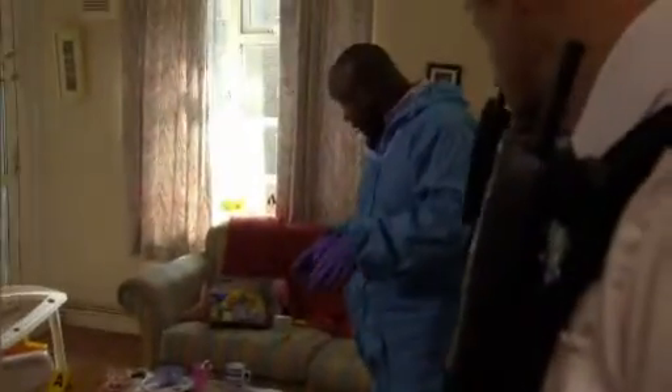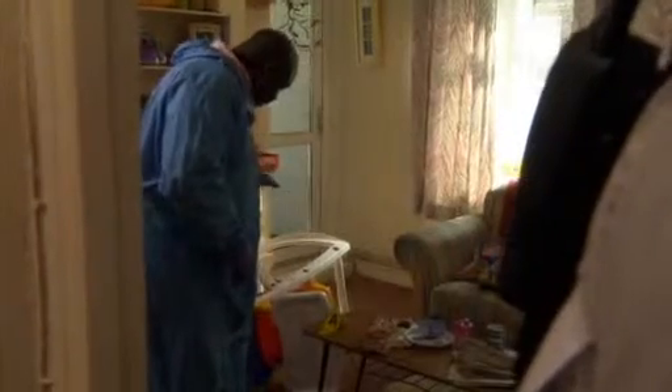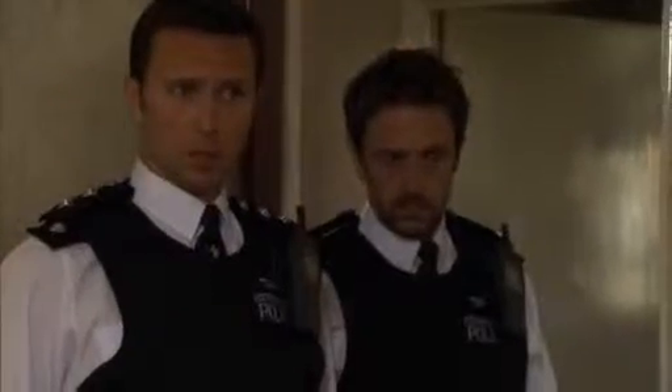Right, this is only preliminary, okay, just on the basic set-up. Victim's in a high chair, falls over, cracks her head on the table. That's what the mum said, yeah.